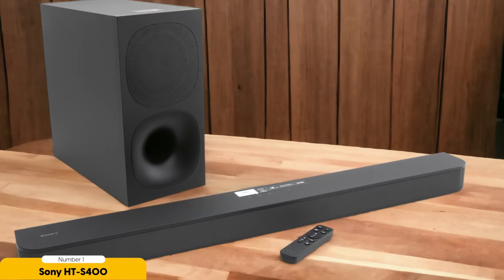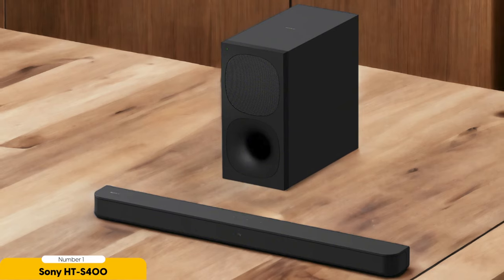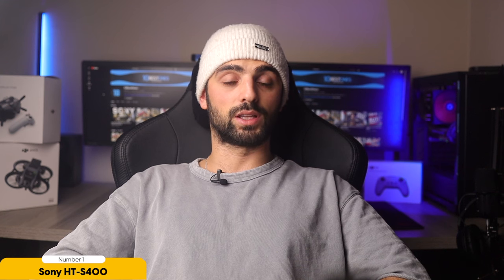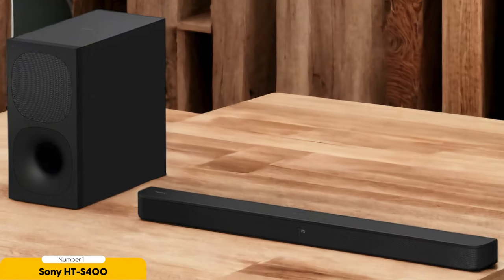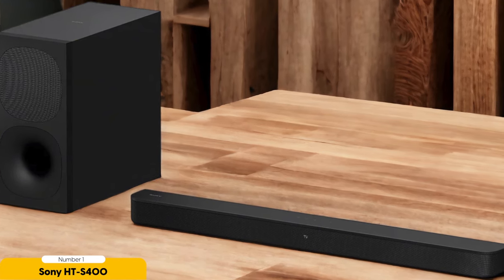Number 1: Sony HT-S400 2.1 Channel Soundbar – Best for Gaming on PC. Let's dive into the Sony HT-S400 2.1 Channel Soundbar, which stands out as the best option for gaming on a PC. The soundbar offers an immersive gaming experience with its large size and well-balanced sound. The soundbar and subwoofer combination delivers powerful bass, enhancing the overall gaming audio. Setting up the Sony HT-S400 is a breeze as it's plug-and-play, meaning you can quickly connect it to your PC and start gaming right away.